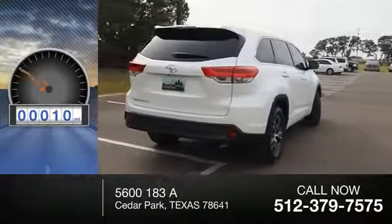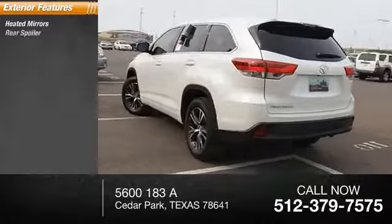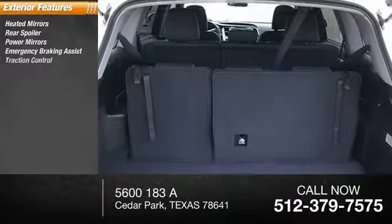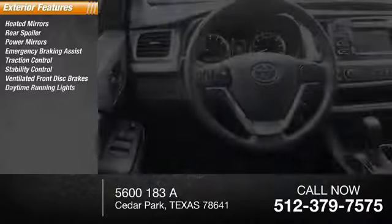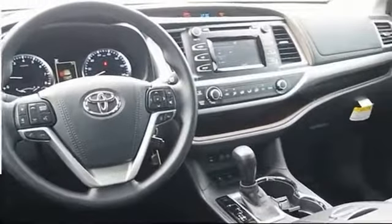This vehicle has less than 100 miles. Here are some of this vehicle's great options: heated mirrors, rear spoiler, power mirrors, emergency braking assist, traction control, stability control, ventilated front disc brakes, daytime running lights, hill start assist, engine immobilizer.